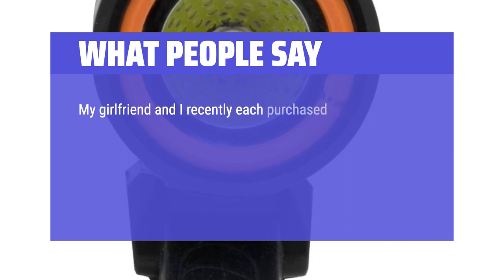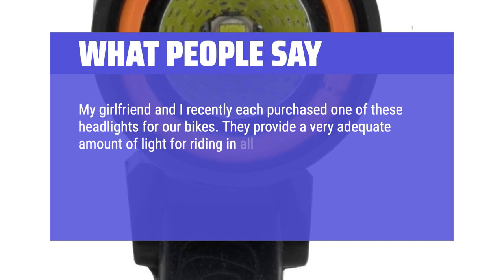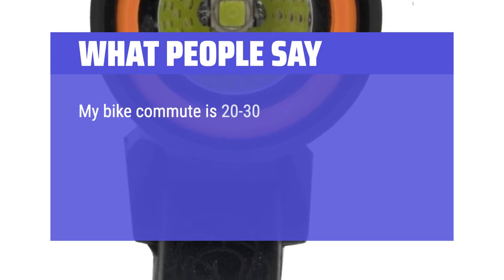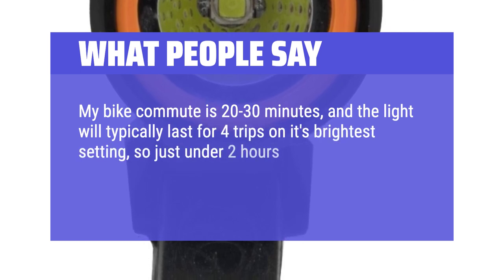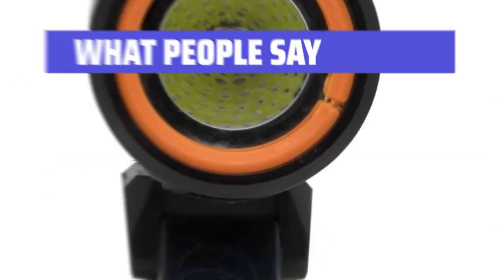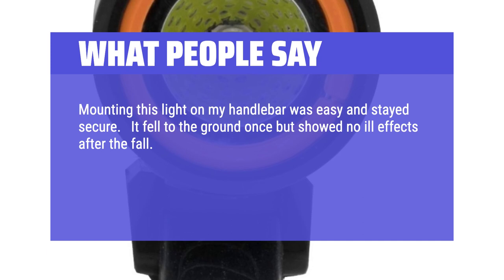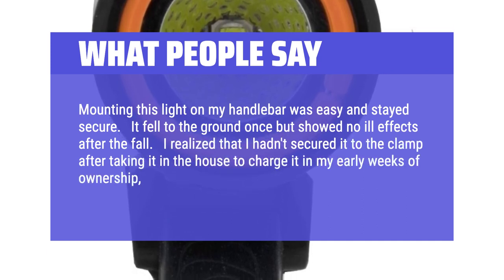My girlfriend and I recently each purchased one of these headlights for our bikes. They provide a very adequate amount of light for riding in all levels of light. Even the lower settings are adequate in situations in which you want to conserve battery power. My bike commute is 20 to 30 minutes, and the light will typically last for 4 trips on its brightest setting, so just under 2 hours. I have not tested the longevity of the battery on other settings. Mounting this light on my handlebar was easy and stayed secure.